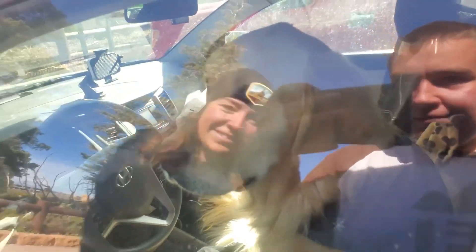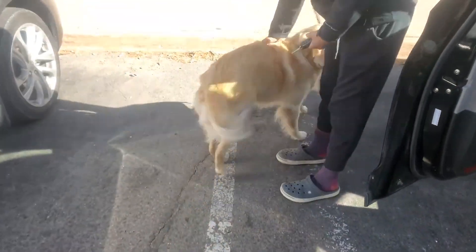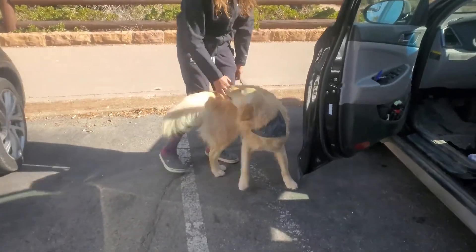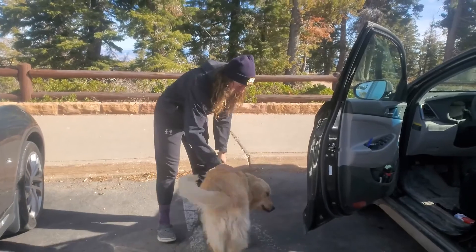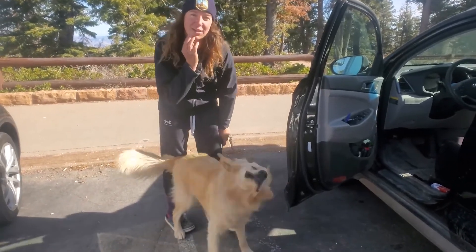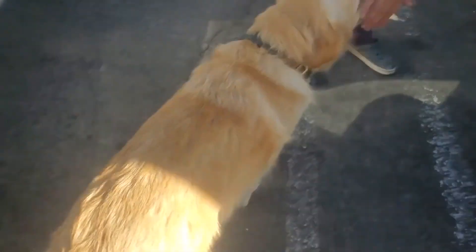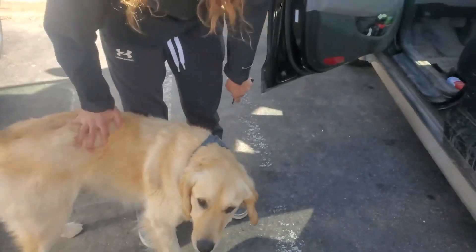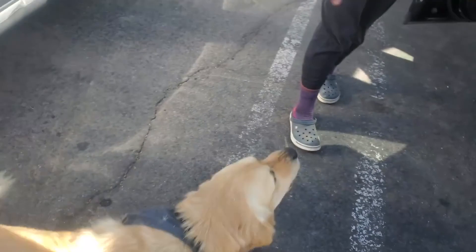Hi! What are you doing? You want to come out for a second? Hello! Oh hi, mommy's a happy boy — yeah, come here. Maybe scratch my face, oh yeah. What the heck are you leaving me in the car for? Only for a minute — it's also freezing so you're definitely not hot, Hudson.